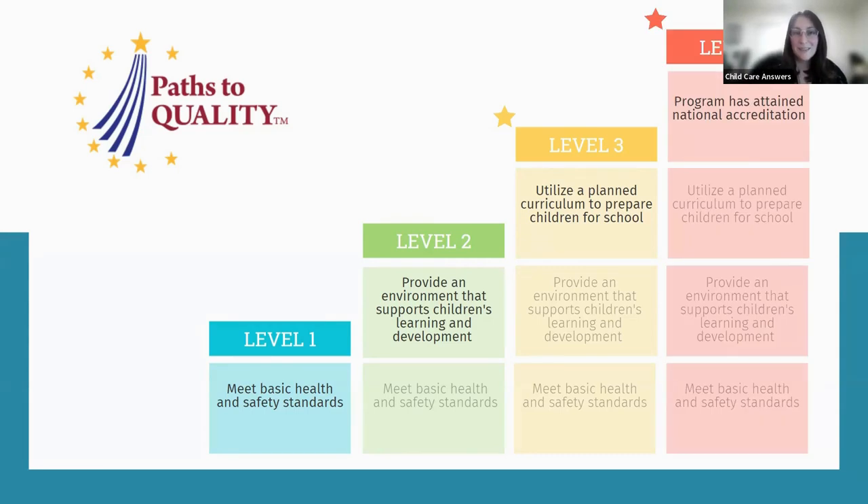Then there are level four programs — those that have achieved the highest rating on Indiana's quality rating system, PTQ. They demonstrate a commitment to professionalism and quality early care and education by achieving a nationally recognized accreditation. This is a high achievement for a child care program and means they're being recognized at a national level for the excellence of their program.